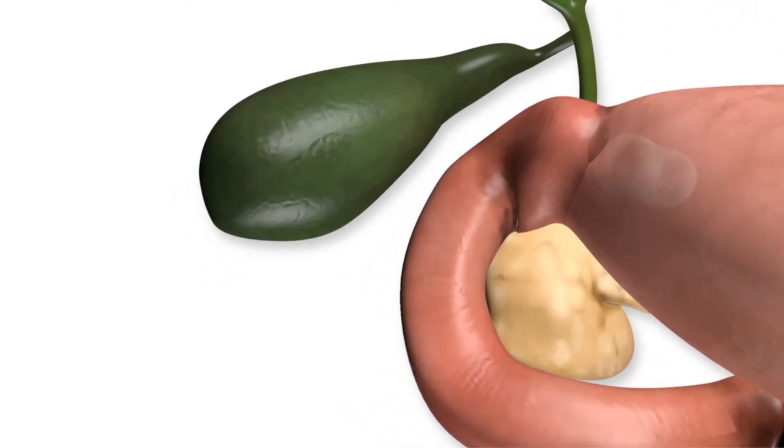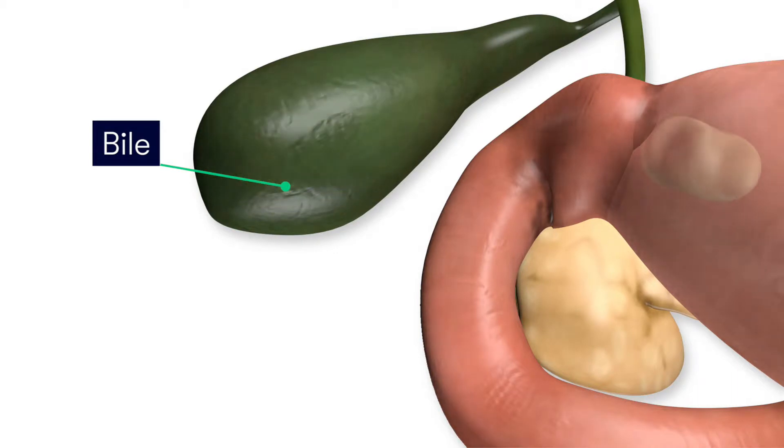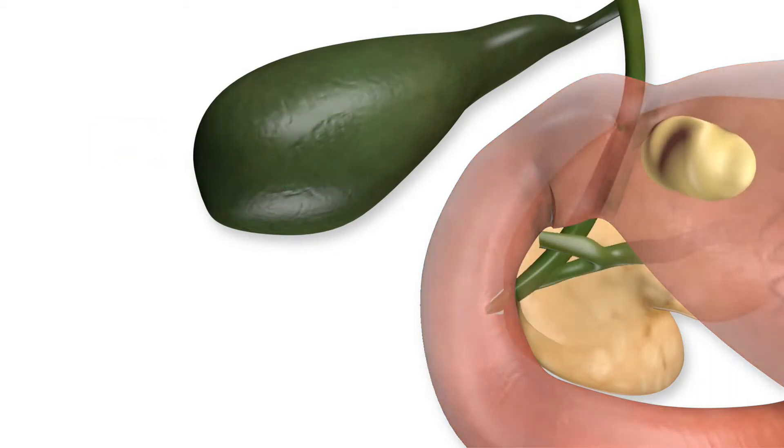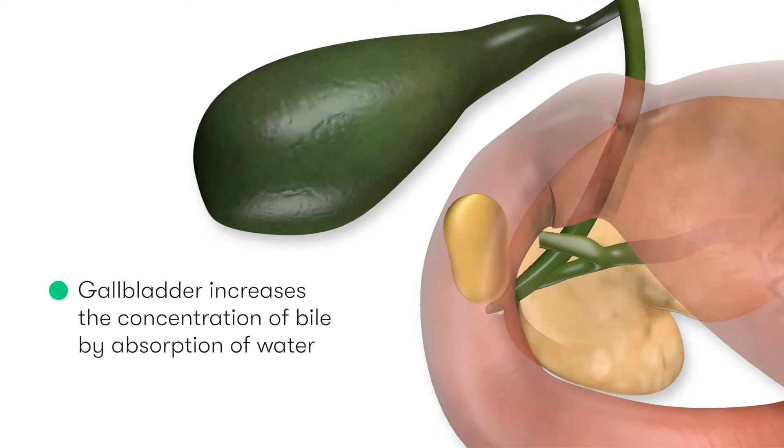The gallbladder stores and concentrates bile during fasting and releases it into the duodenum to aid with the digestion of fatty food. The gallbladder is able to increase the concentration of bile through the absorption of water by the specialised cells that line its lumen.